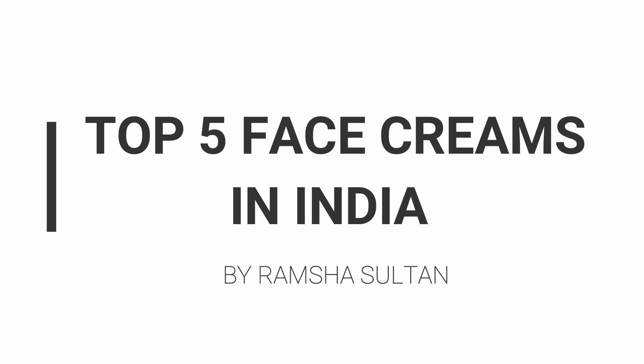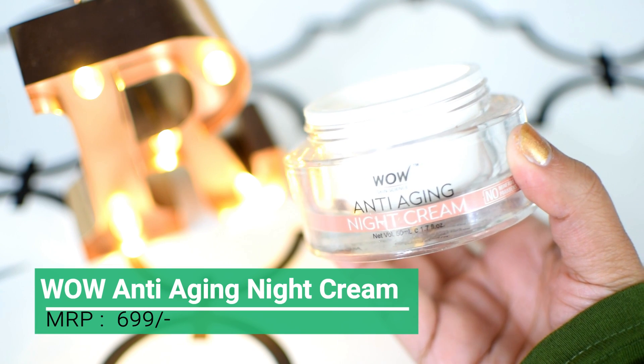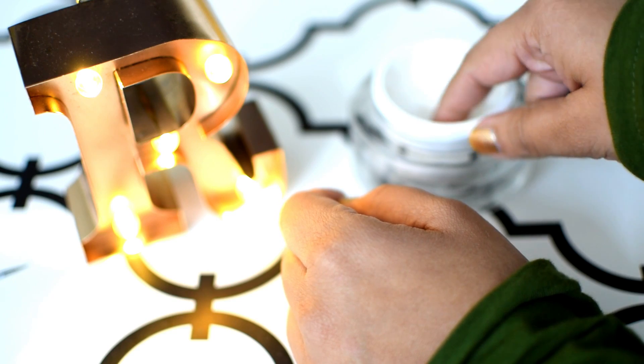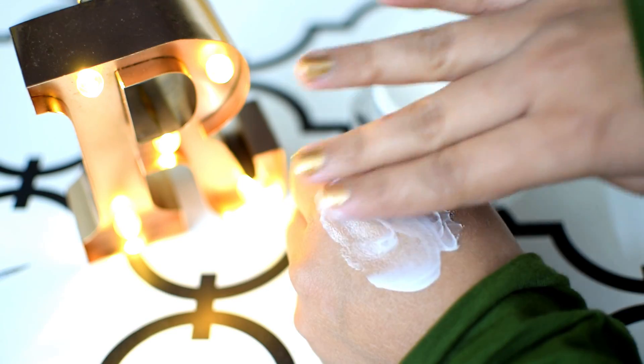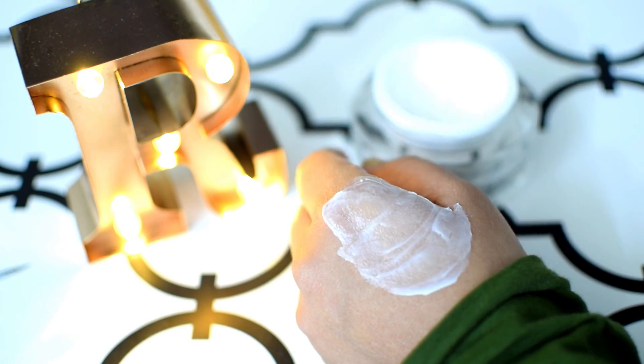Assalamualaikum everyone, my name is Ramshah Sultan and today I am going to tell you guys the top 5 face creams in India. Let's begin. On number 5 rank we have a face cream by WOW. The speciality of this cream is that it is free from all kinds of chemicals like parabens and sulfates, so you are not putting harmful chemicals on your skin.